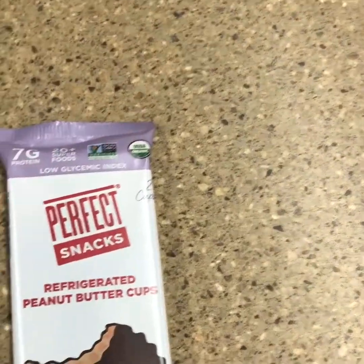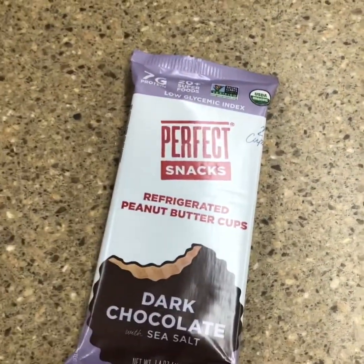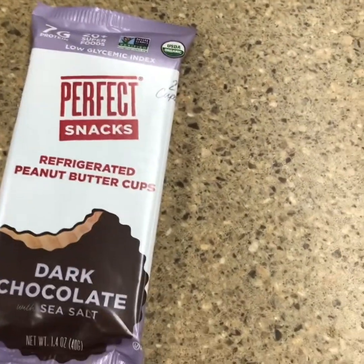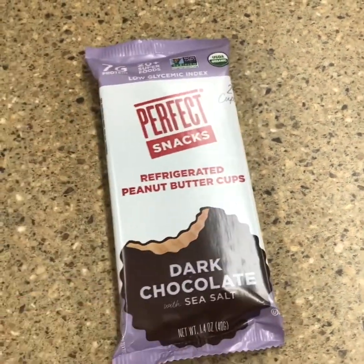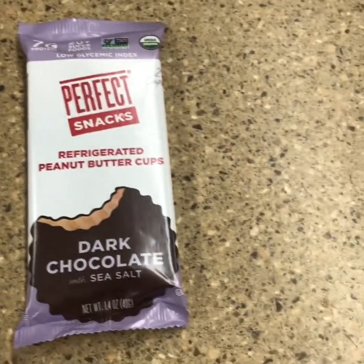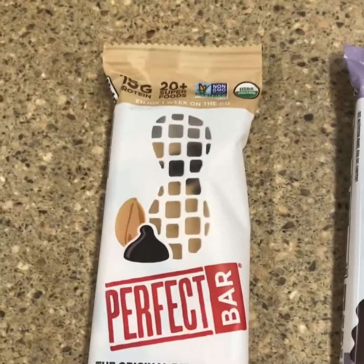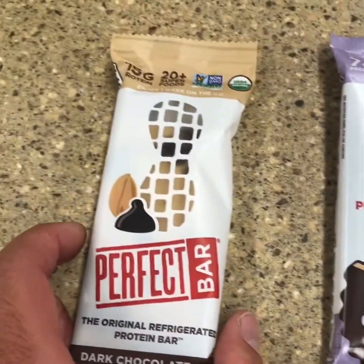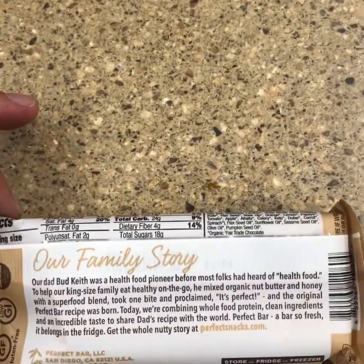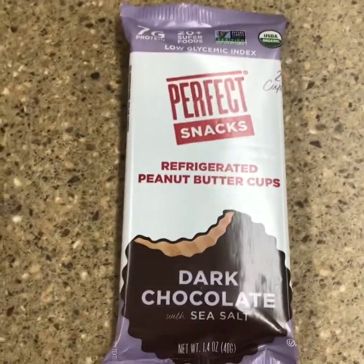Hi folks, thanks for joining us on the Gas Station Snack Review Channel. Today we have a new offering from the Perfect Bar Company. This is a peanut butter cup, dark chocolate with sea salt. You may recognize this company from this type of bar that you can buy from different places — gas stations, even grocery stores. It does need to be refrigerated, but it's really good and good for you.